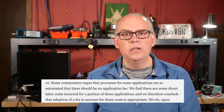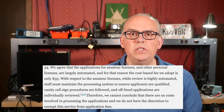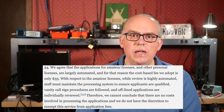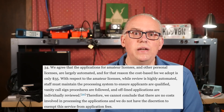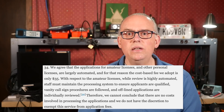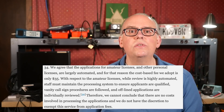You may argue that amateur license applications are a highly automated process, and you are correct. The commission acknowledges that in their rulemaking and states: 'We find there are some direct labor costs incurred for a portion of these applications and we therefore conclude the adoption of a fee to account for these costs is appropriate. The $35 cost-based fee we adopt for mostly automated applications assumes that a relatively small number of these applications require staff direct labor.' The FCC also writes: 'With respect to the amateur licenses, while review is highly automated, staff must maintain the processing systems to ensure applicants are qualified, vanity call sign procedures are followed, and offline applications are individually reviewed. Therefore, we cannot conclude that there are no costs involved in processing the applications, and we do not have the discretion to exempt this service from application fees.'